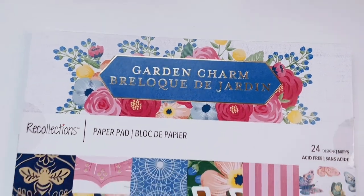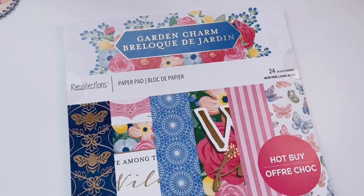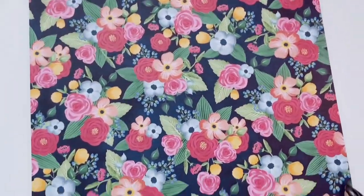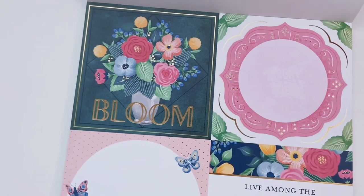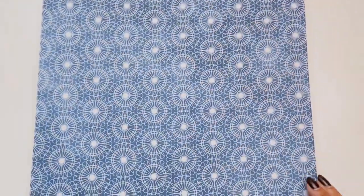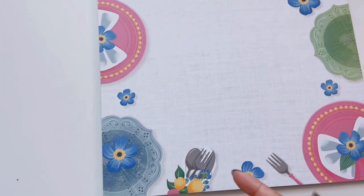Next up is Garden Charm — obviously tons of florals, lots of bright blues, yellows, hot pinks, and light pinks. Very girly, very tea party — I go from that gothic witchy vibe straight to this. Opening it up: little bouquets of flowers with a navy background, a little stripe, a bees-and-green print — I love that one, I can imagine these as wallpaper on an accent wall. Some journaling cards with gold foiling, a little blueprint, and I love the yellow flowers.